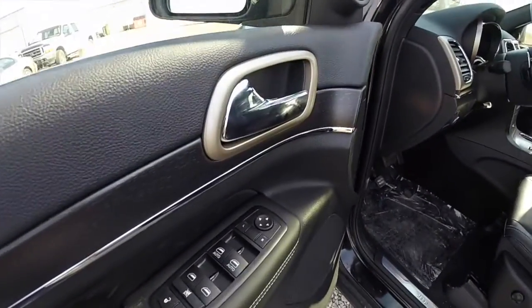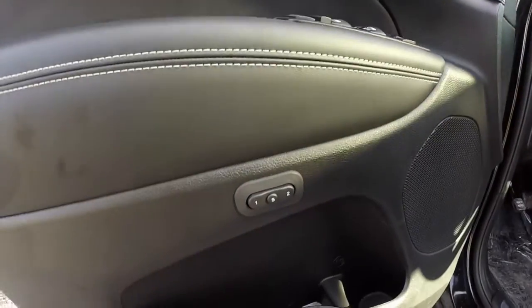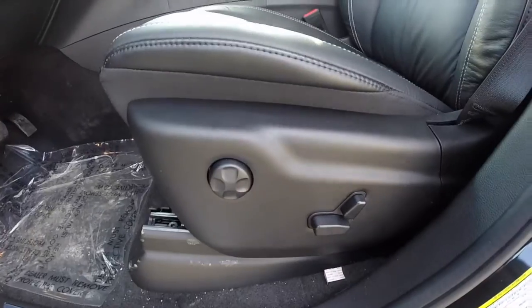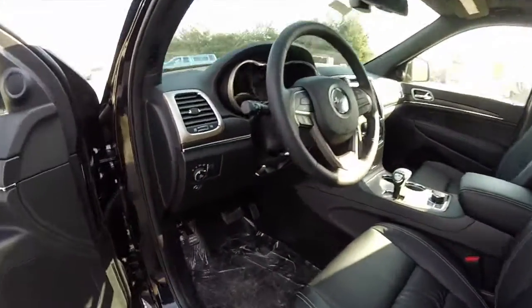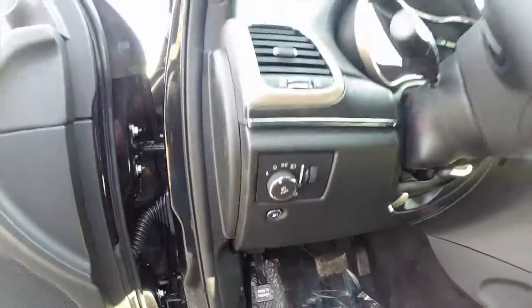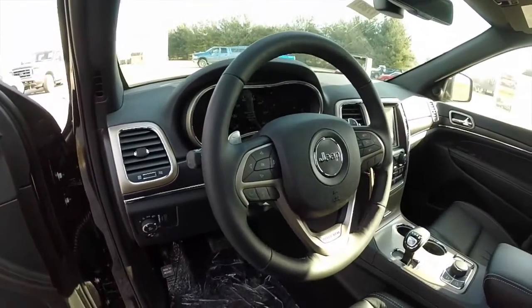Inside we have power heated mirrors, windows, and door locks. The driver side mirror is also auto-dimming. There are two driver memory settings. Eight-way power driver and passenger seats with four-way adjustable lumbar support — the seats are heated. You have automatic headlamps, fuel door release, tilt and telescoping steering wheel, and a leather-wrapped steering wheel which is also heated.